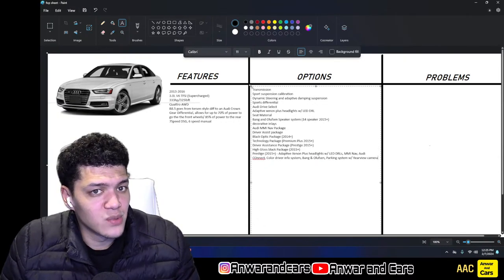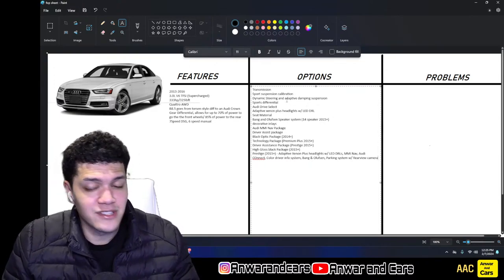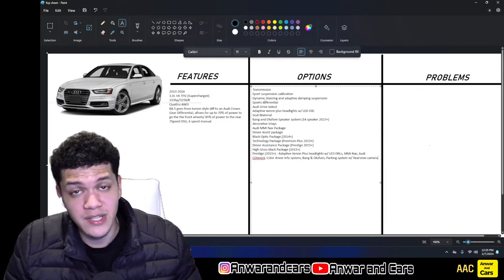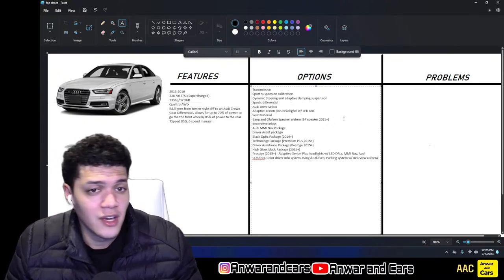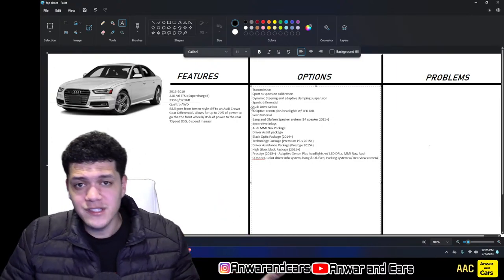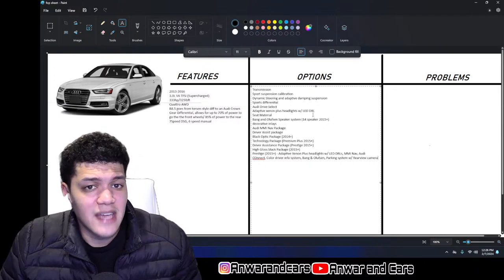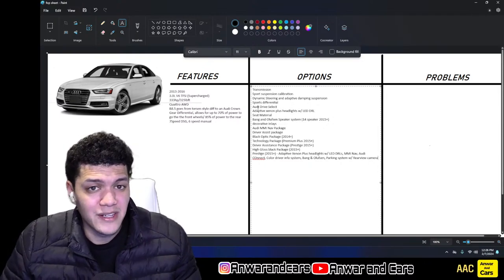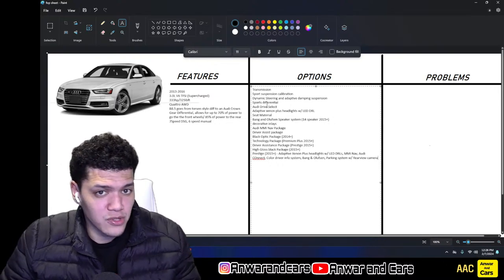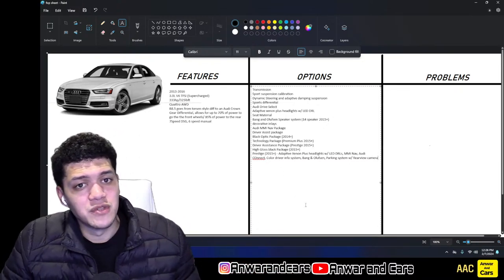Going through what you can customize on the Audi S4 B8.5: you can choose DSG or manual transmission, sport suspension calibration, dynamic steering, and adaptive dampening suspension. The sports differential is a big option — make sure the car has it. Audi Drive Select appears to be standard on most S4s. You can also get adaptive xenon headlights with LED DRLs, leather or leather-and-alcantara seats, and either comfort or sport seats.